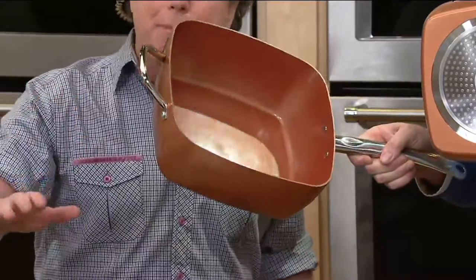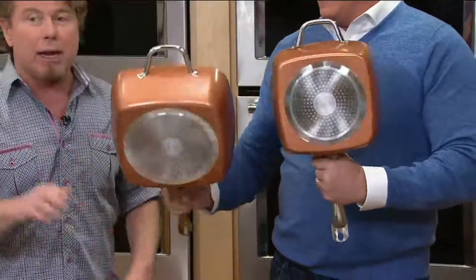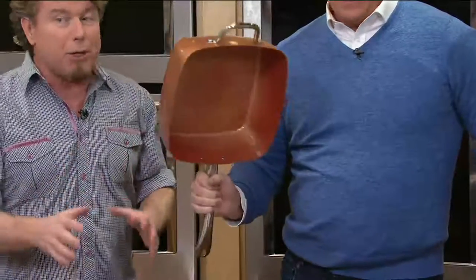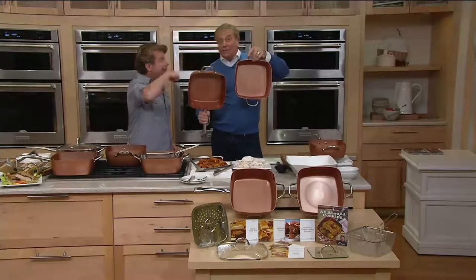Not only that, we didn't stop there. You get all the accessories, so you can bake, broil, steam, fry, sauté — everything. We added a glass press, 10 great recipe cards written especially for this pan, plus the over 20 recipes you already get.